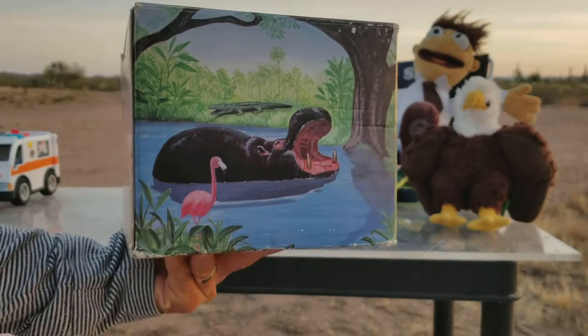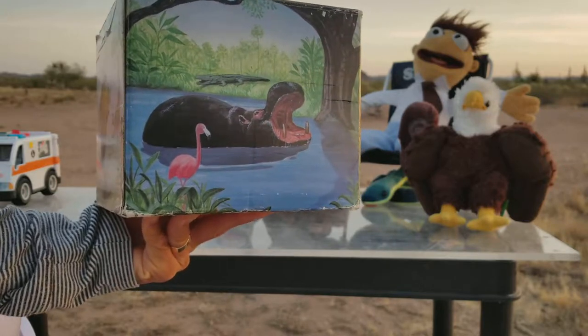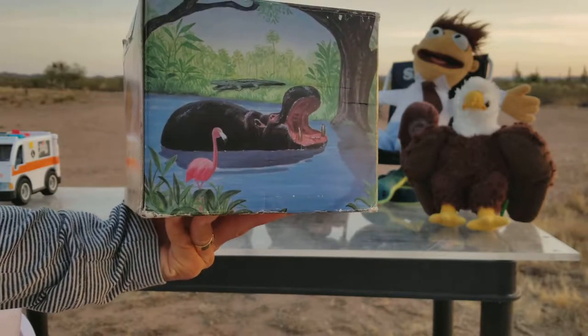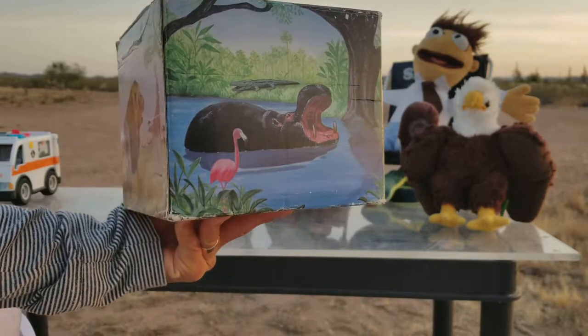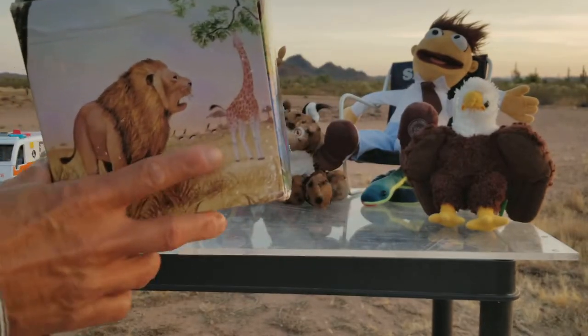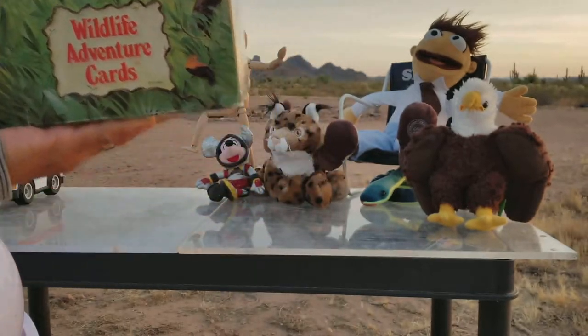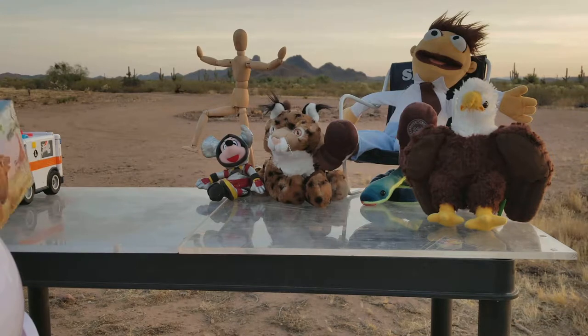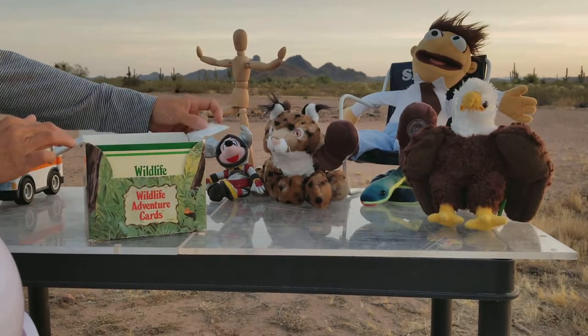Hi everyone, good morning! It's a laundry surprise, but what came out of the lake, pond, or swamp is a hippo and a flamingo. So let's take a look at our wildlife adventure cards box first — I wonder what will be pulled out, and it will be a surprise to you and me.